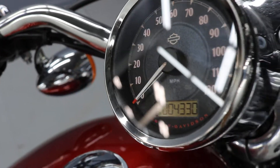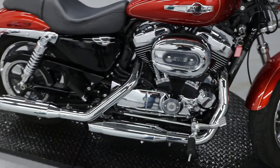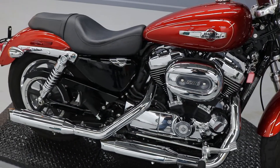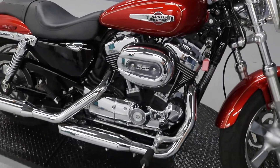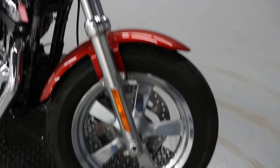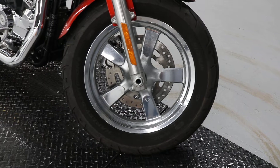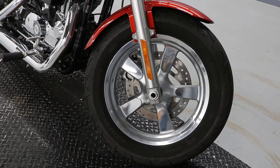Welcome back everybody. We've got low miles on a 2014 1200 Custom XL H1200C — it's a 1200cc Sportster. Beautiful style. This edition has a 130mm front tire with a 5-spoke rim as well.